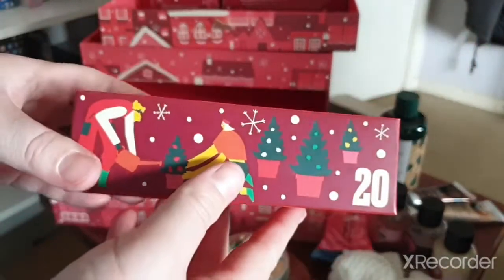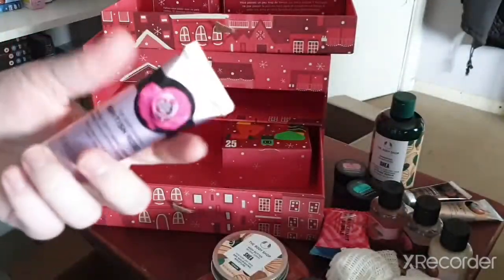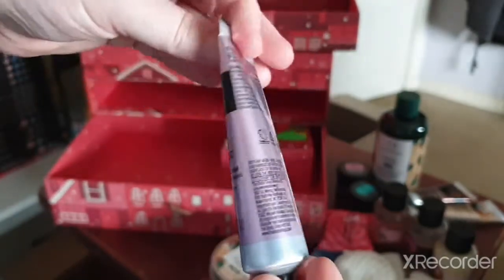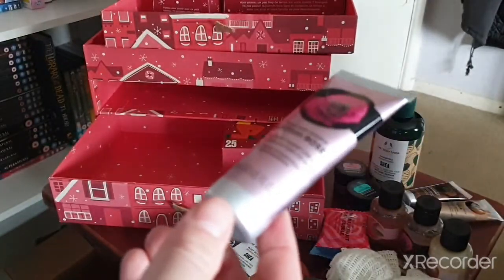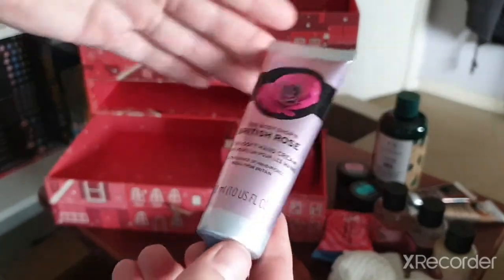Day twenty — we have another hand cream and it's in the British Rose scent. I don't mind having plenty of hand creams — I have them in my bag, at work, in multiple bags actually — so I'm very happy with this.